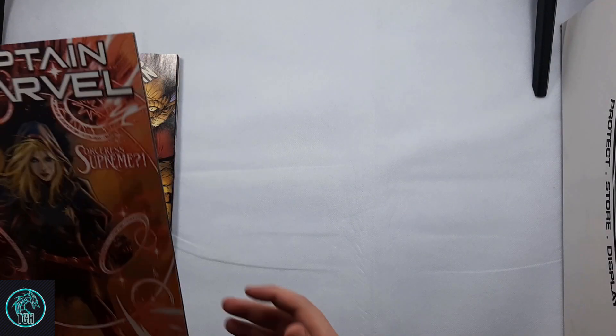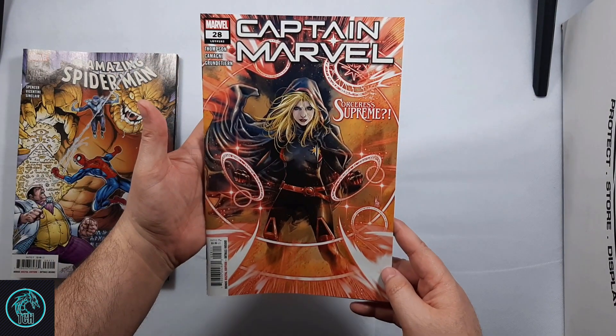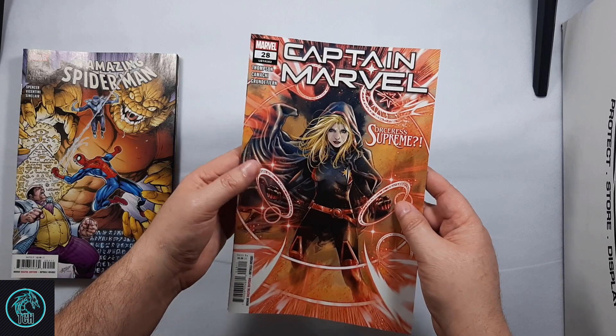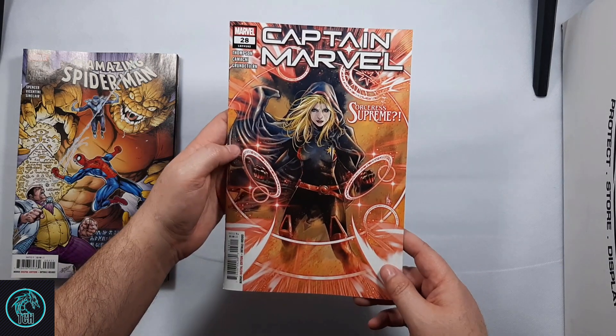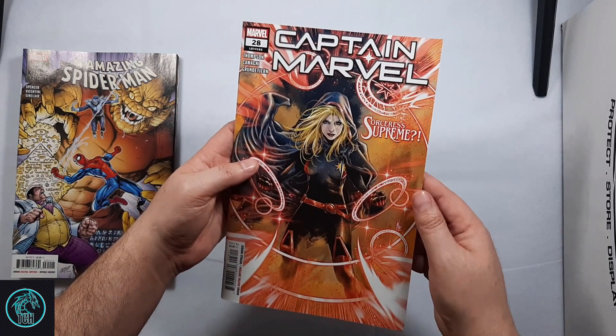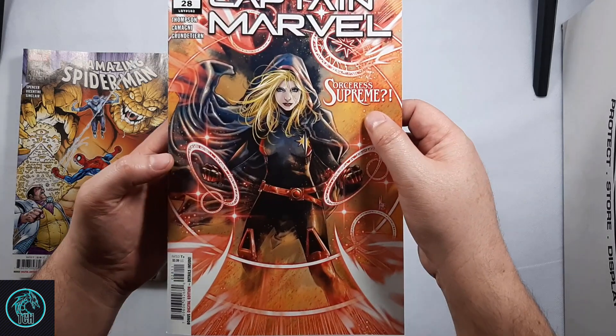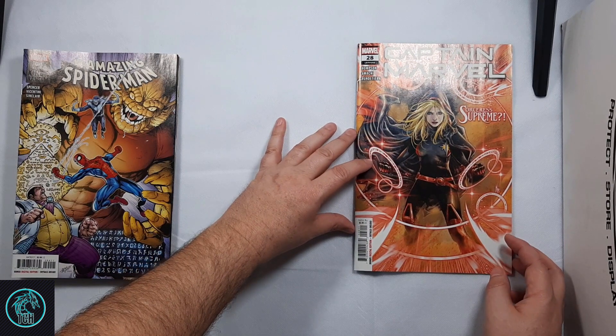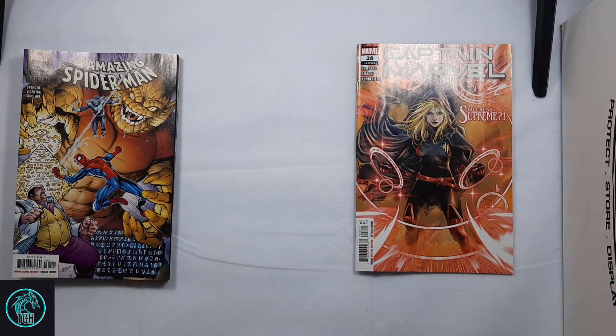The first one I picked up was Captain Marvel number 28. I don't regularly read Captain Marvel, but I really like the cover, and I know this is supposed to be a new costume or something for her — Sorcerer's Supreme. So I picked it up to give it a try, because I figured a new costume means it's probably a new storyline. Might be a good jumping on point if it's really interesting.